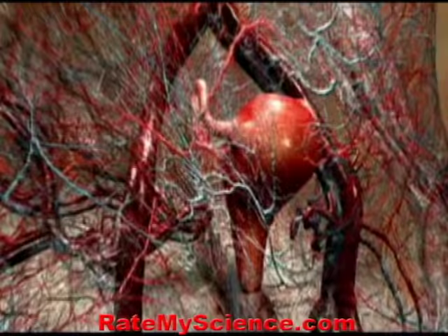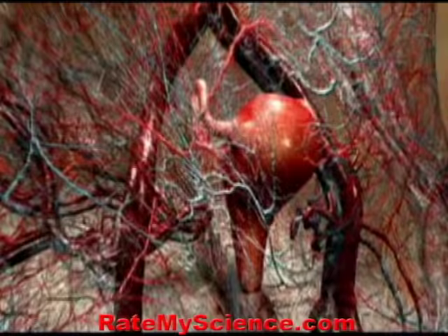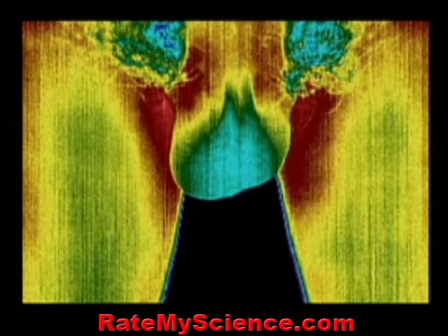One of the most significant differences between men and women is the storage of reproductive cells. Women store theirs deep inside the ovaries. Men, on the other hand, store their reproductive cells outside the body. The reason is clear from this thermal image. The blue areas are cold, and the red areas are hot. Sperm are very sensitive to temperature — if they were stored inside the body, they would not survive long.